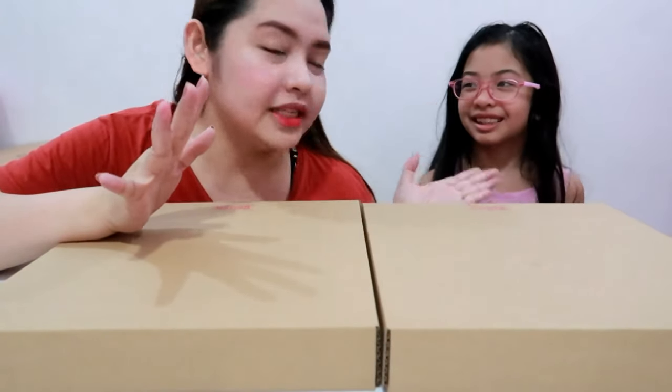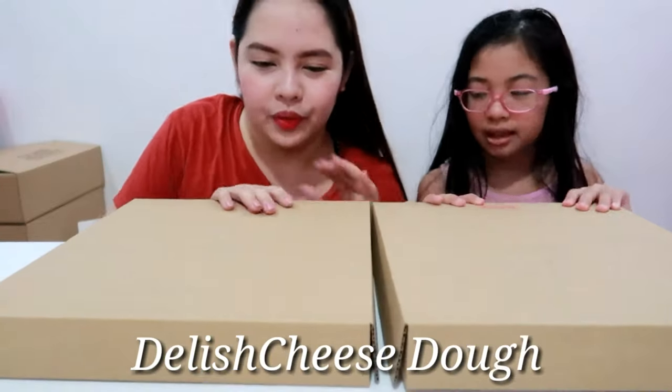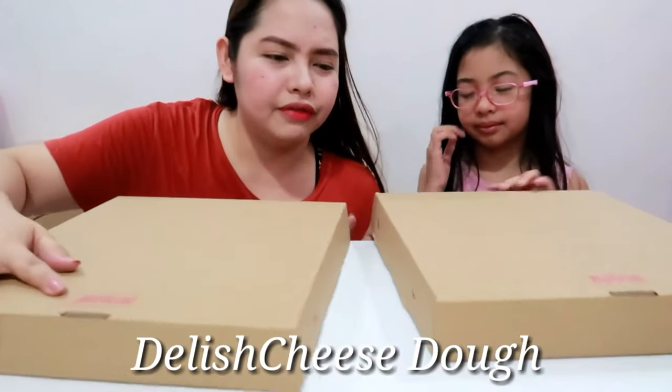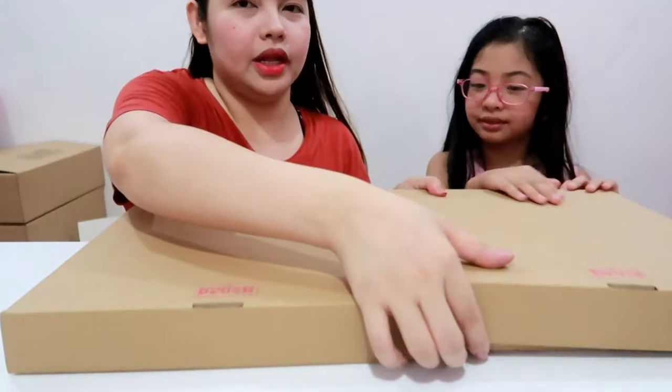So Brie is really into pizza. So we ordered this Delish Cheese Dough. Currently, they have, I think, three flavors. So we ordered two out of three. Let's open it.